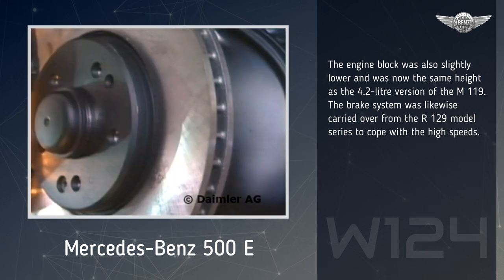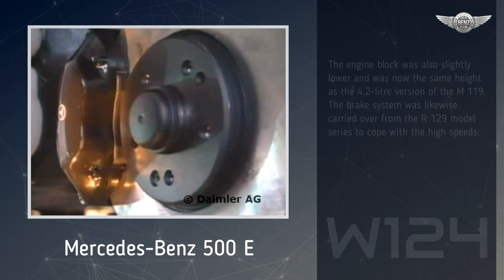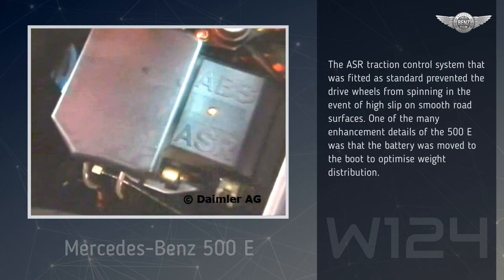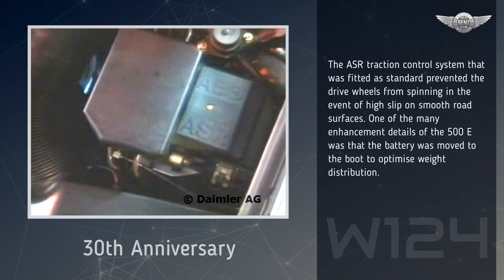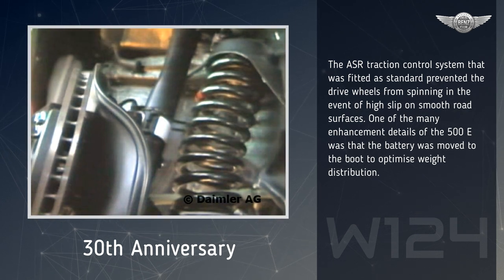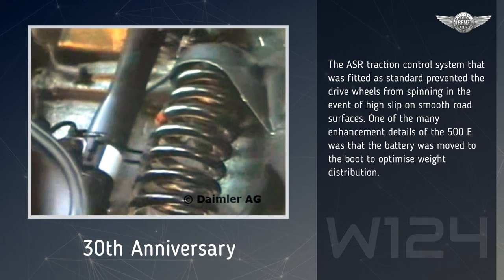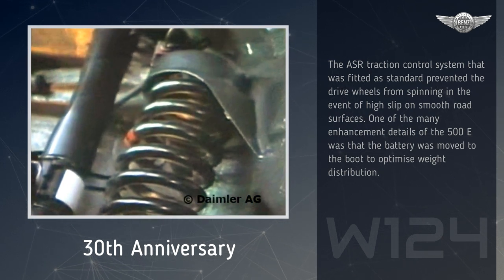The brake system was likewise carried over from the R129 model series to cope with the high speeds. The ASR traction control system that was fitted as standard prevented the drive wheels from spinning in the event of high slip on smooth road surfaces. One of the many enhancement details of the 500E was that the battery was moved to the boot to optimize weight distribution.